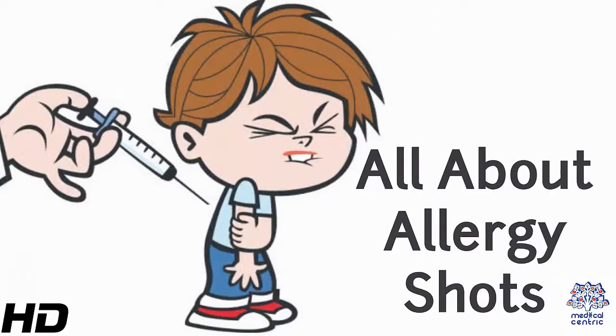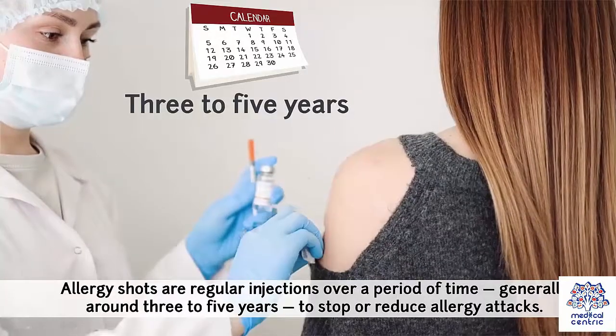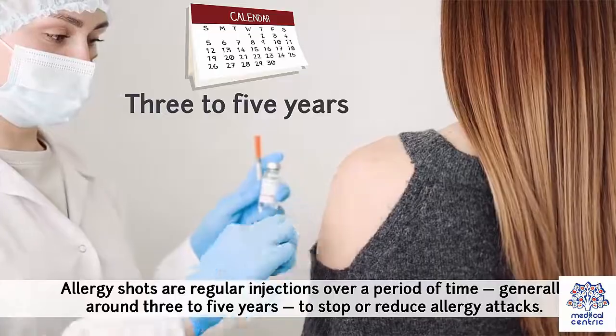Today's topic is all about allergy shots. Allergy shots are regular injections over a period of time, generally around 3-5 years, to stop or reduce allergy attacks.